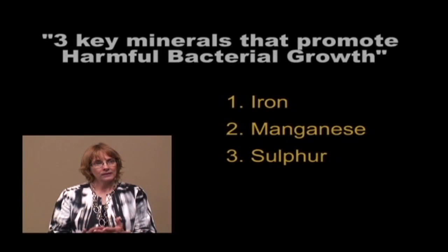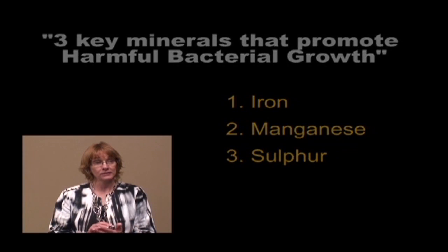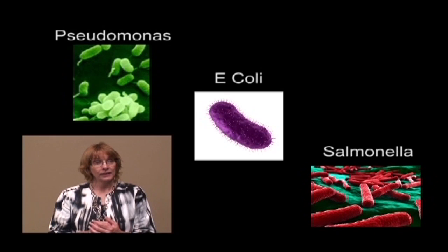Iron, manganese, and sulfur are really three key minerals that can really promote some harmful bacterial growth like Pseudomonas, E. coli, Salmonella, and the sulfur-loving bacteria that create hydrogen sulfide. Iron is a mineral that shows up a lot in water systems, and it really doesn't take much iron to be a problem.